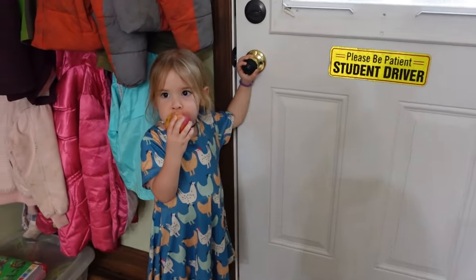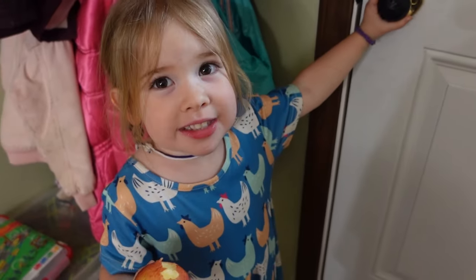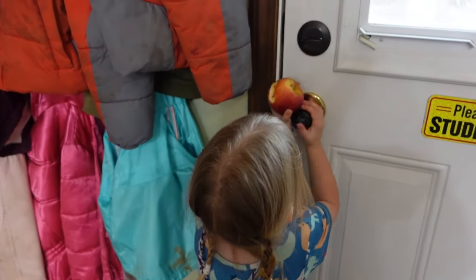Little girl said she wanted a baby apple. What are you going to do with it? Eat it outside. Okay — there you go, you can go have a snack outside.